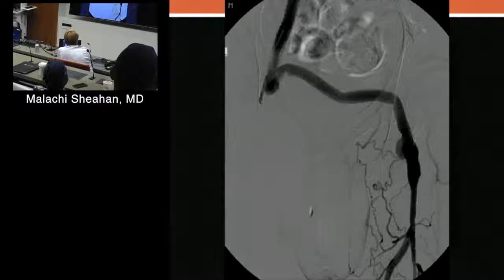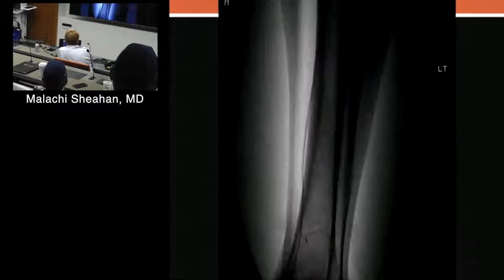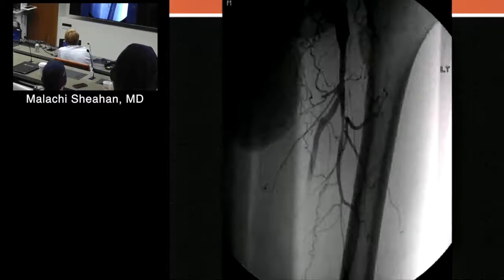On this admission, it's really the right leg that was affecting this guy — interesting anatomy, to say the least. The clinical problem is right leg ischemia.